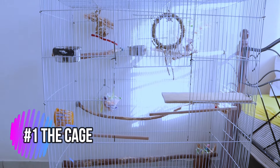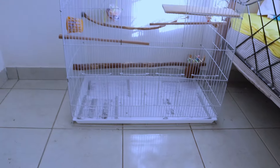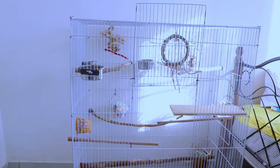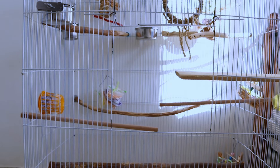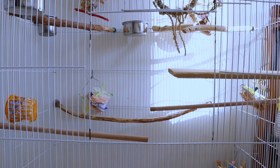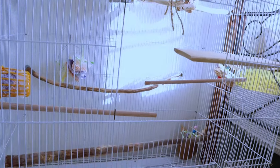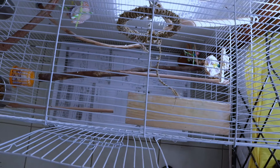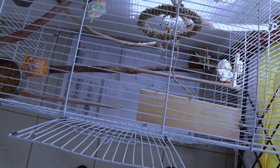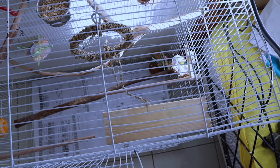First things first: the cage. This is your cockatiel's personal space — their castle within your home. Remember, cockatiels love to fly horizontally, so bigger is definitely better. Aim for a cage that's at least 24 inches wide, and the taller, the happier your bird will be. Make sure your cage has multiple perches made from natural materials like wood or rope, offering different sizes and textures for your cockatiel to explore.